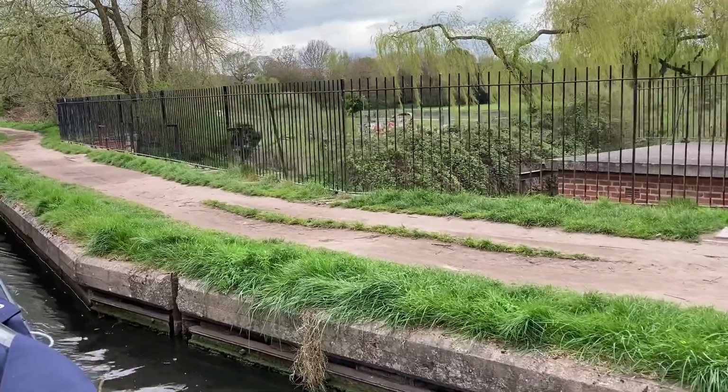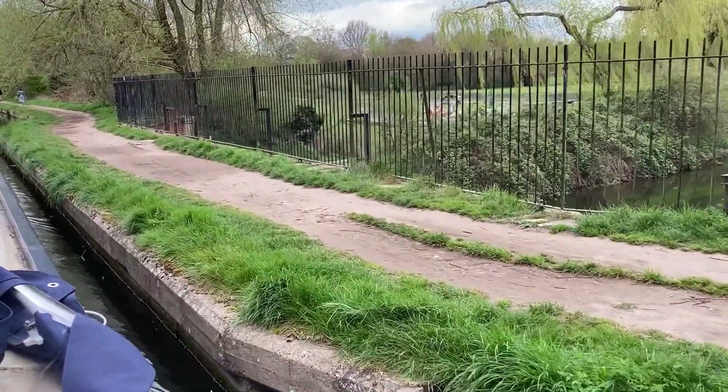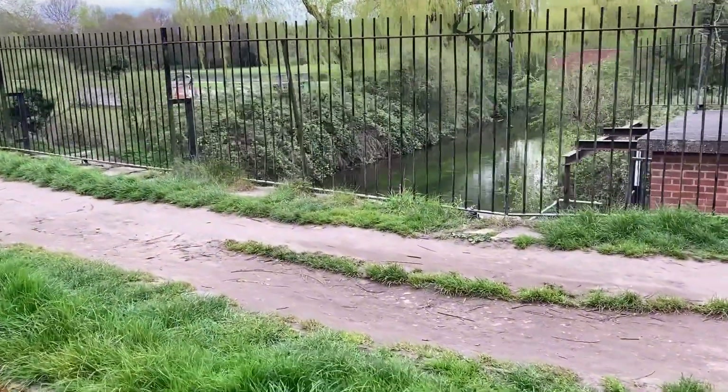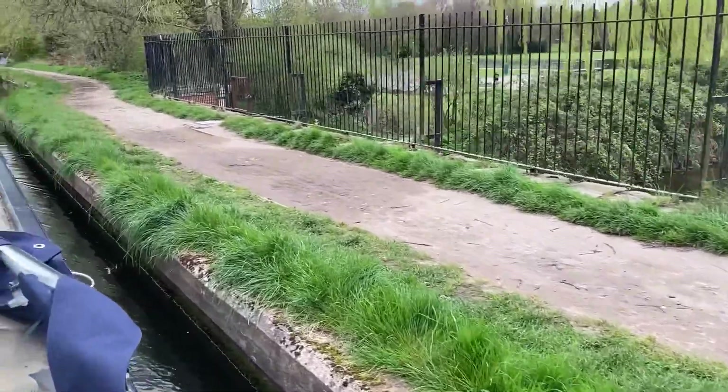We're going over a very small aqueduct just outside Retford town centre, just after Retford Town Lock — the river going underneath as we cross over the top.